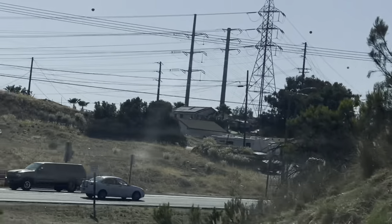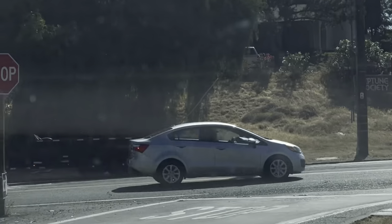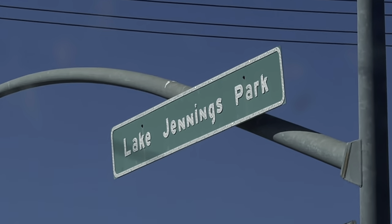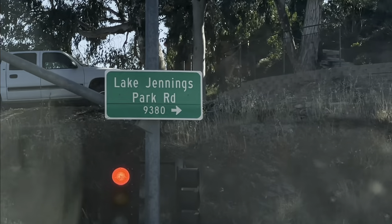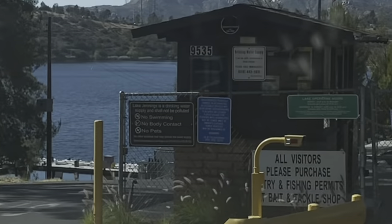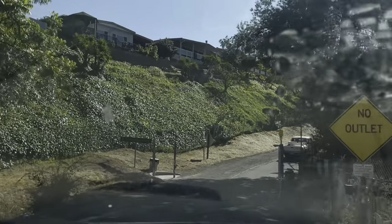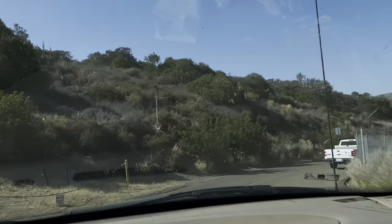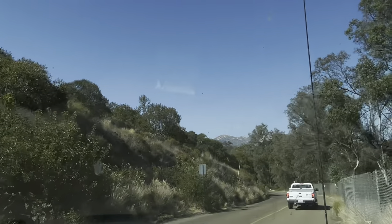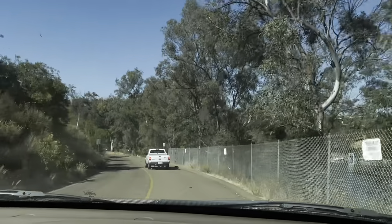Hi guys, welcome to Lake Jennings! We're gonna be back soon to show you inside. Take a look, guys — see what you think. Let's drive around and see what's going on. This is our place to hike, guys — this is the campground. All the way you have to drive. That's our truck — the Jennings truck. This is 10 miles per hour speed limit.